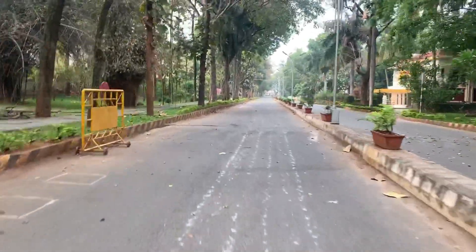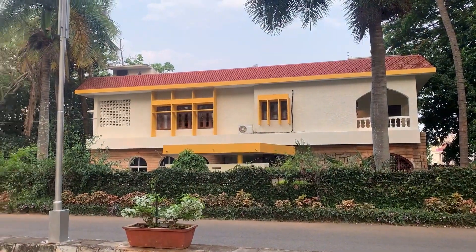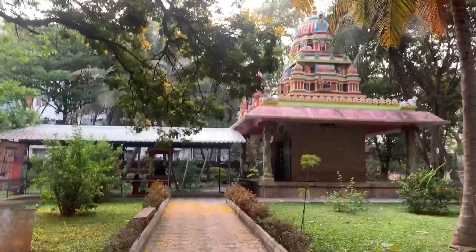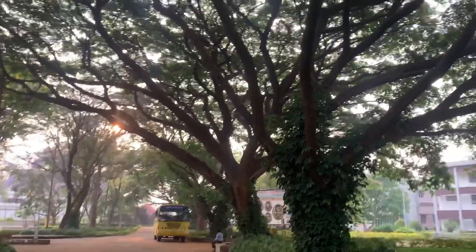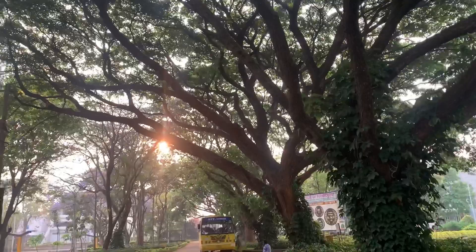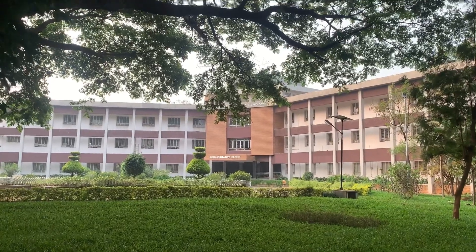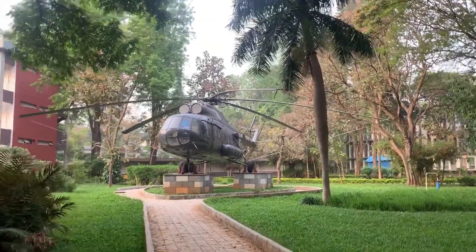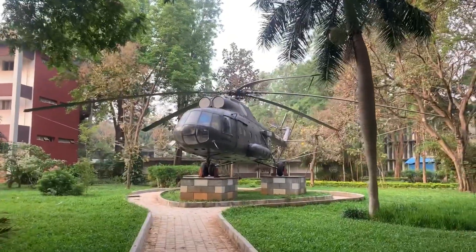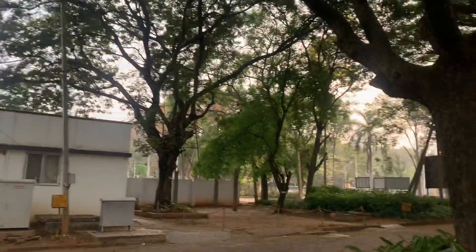What you're seeing right now is the guest house. Inside the campus we also have a Shiva temple. SIT has got a Green Campus Award due to the many trees and plants. What you're seeing now is the admission block, where all works related to accounts are done. They have recently installed an aircraft, which was obtained from the Indian Air Force.